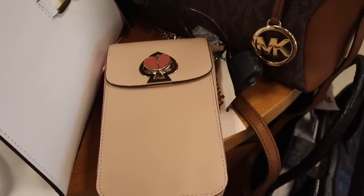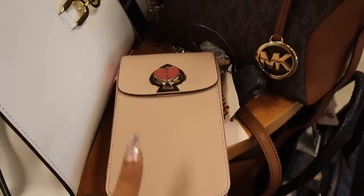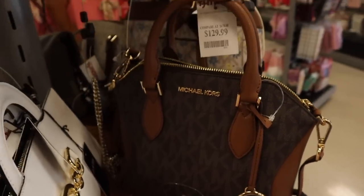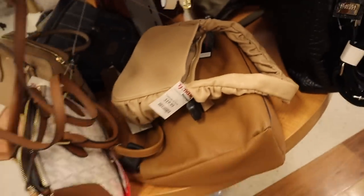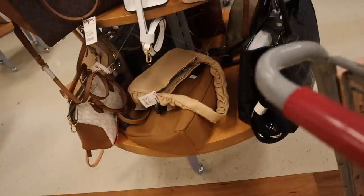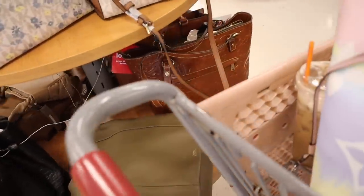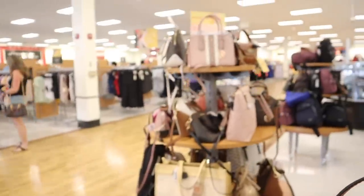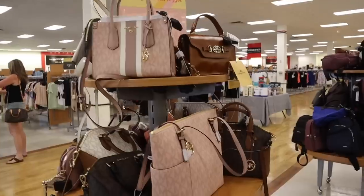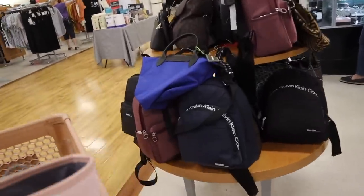They also have Michael Kors on this table - look at this scrunchie purse for $20, super cute. If you guys see anything at all don't forget to drop a comment. If you think I scored on that Valentino purse let me know - it's very tempting to bring home at that price point.